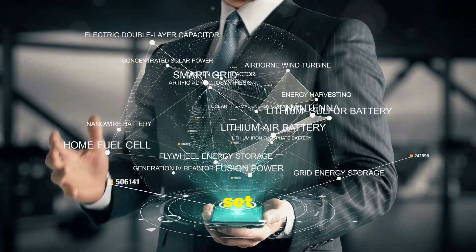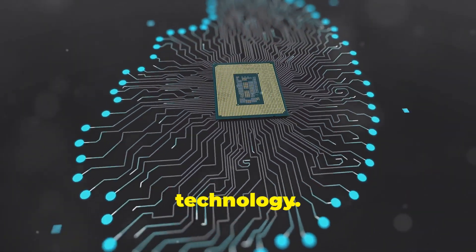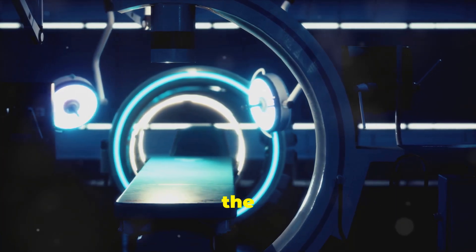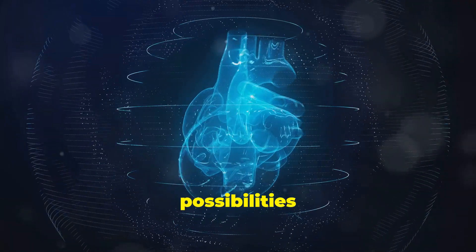These tiny devices are set to change everything. These microscopic devices, built on the nanoscale, are not just miniaturized versions of traditional radios — they are a leap forward in technology. They represent a whole new approach to wireless communication, with the potential to revolutionize fields as diverse as medicine, computing, and energy. The possibilities are endless.